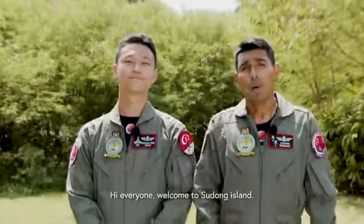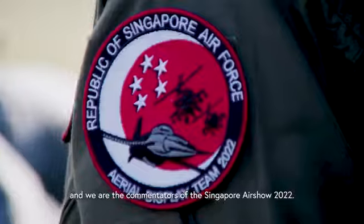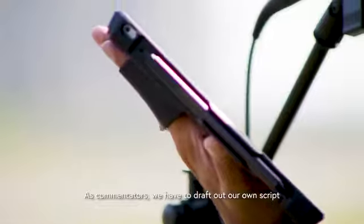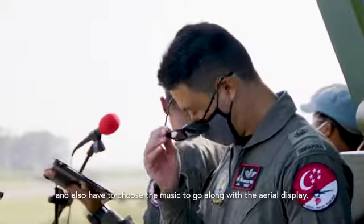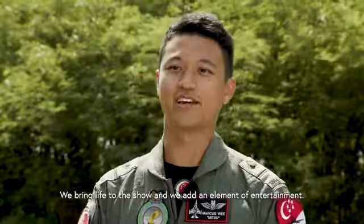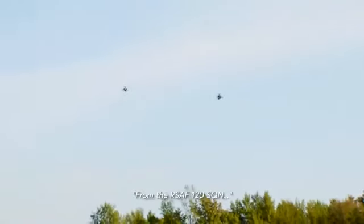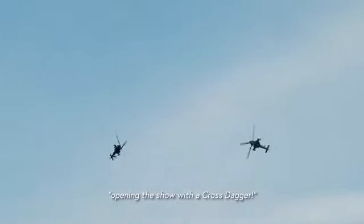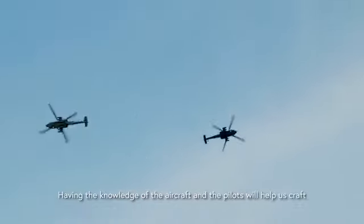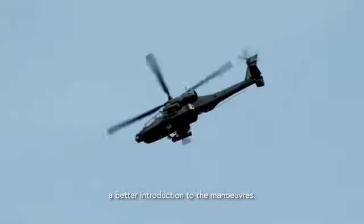Hi everyone, welcome to Sudong Island. I'm ME3 Vigilian Prakash, and I'm ME2 Marcus, and we are the commentators of the Singapore Airshow 2022. As commentators, we draft our own scripts and choose music to go along with the aerial display — we bring life to the show and add an element of entertainment. Having knowledge of the aircraft and the pilots helps us craft better introductions to the maneuvers.